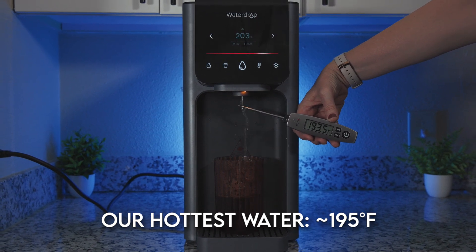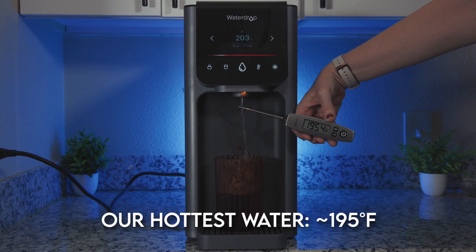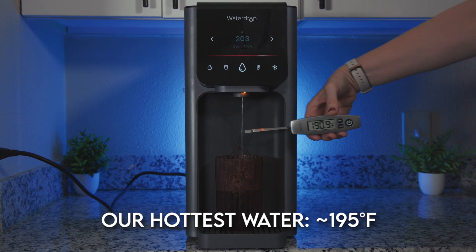195°F should be enough for most teas, but it's at the lower end of the scale for brewing coffee. Output temperatures can vary depending on the temperature of the feed water. One more thing to note: dispensing cold water is limited to up to 33 ounces at a time before the system needs a few minutes to cool more water. However, the longer you wait before dispensing, the colder the water becomes.